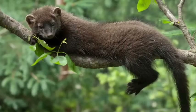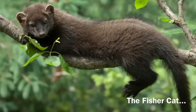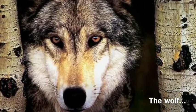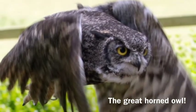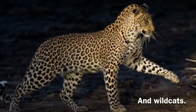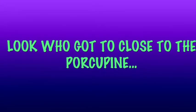The enemies of the porcupine are the fisher cat, which is in the weasel family, the wolf, the coyote, the great horned owl, and wild cat.